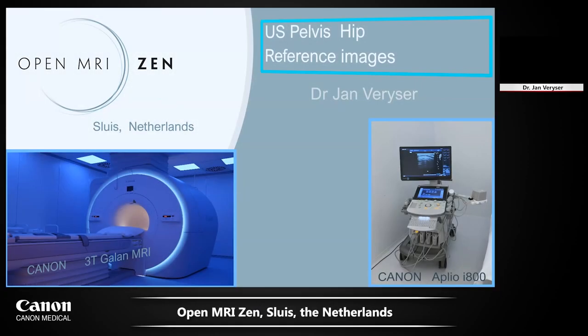I am Jan Wehreiser, a musculoskeletal radiologist working in the Netherlands in Sleuys. We work with Canon — a Canon 3 Tesla MRI, which is very good for musculoskeletal imaging with special flex coils. I also perform a lot of ultrasound on the Canon Aplio 800 series, which is very nice for musculoskeletal imaging.